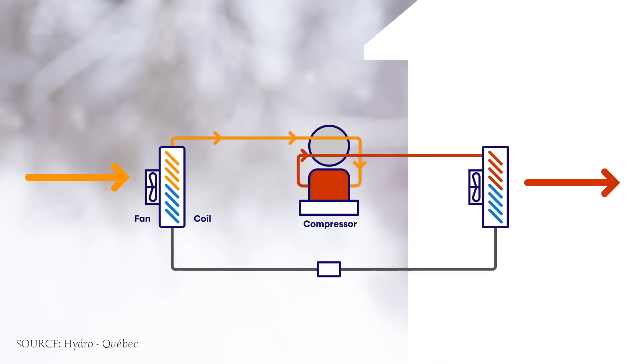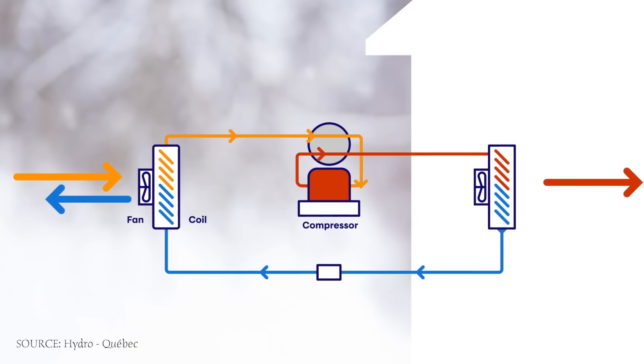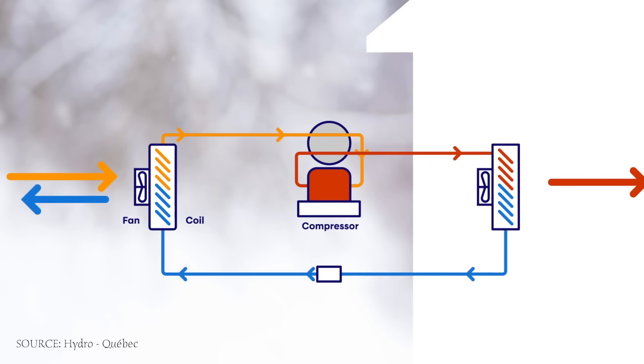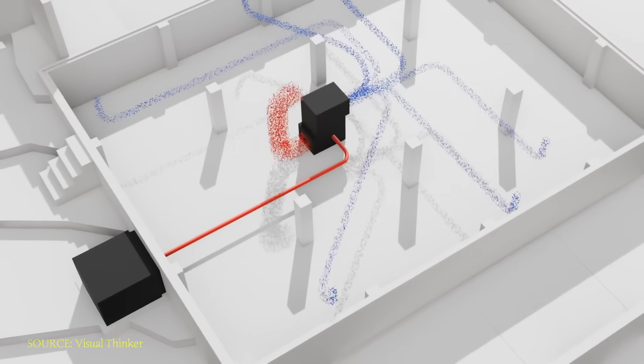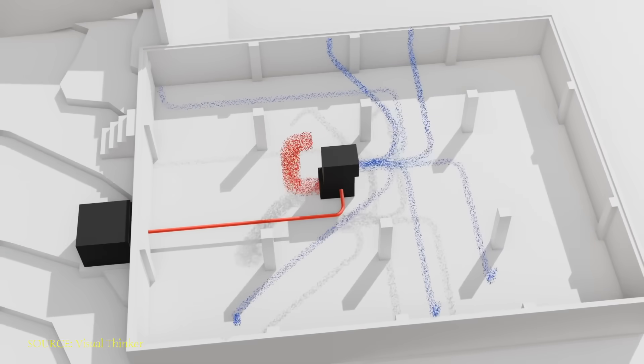The magic happens in how these cascading loops work together. Each loop in the system uses a different refrigerant with specific properties ideal for certain temperature ranges. When you connect these loops, something remarkable happens: one loop's condenser becomes the evaporator for the next loop, and this creates a chain or cascade of heat transfer that's far more efficient than any single-stage system could ever be.